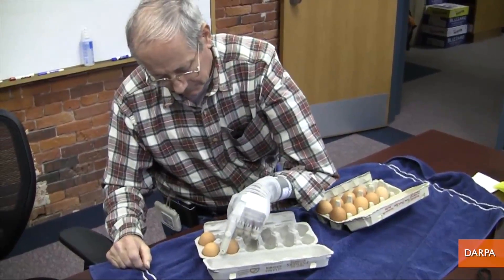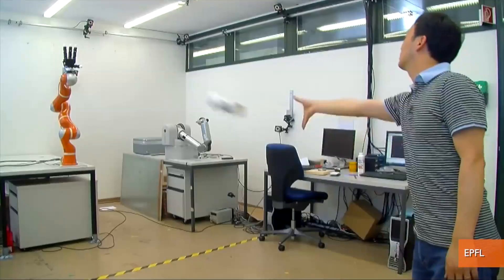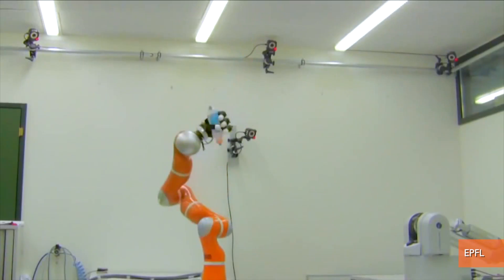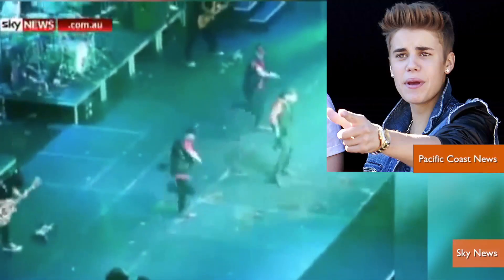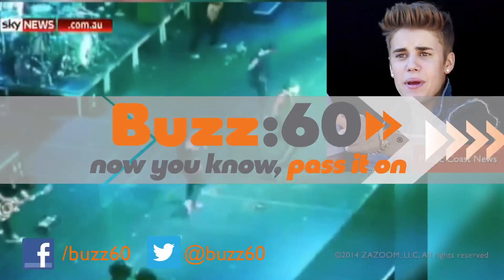The approval comes at the same time a laboratory in Switzerland unveiled its latest robotic arm, which can catch objects thrown at it. Maybe the two arm technologies could combine so we could have robotic egg-catching. I know there are some people even with two arms out there that could use that. Buzz60, now you know, pass it on.